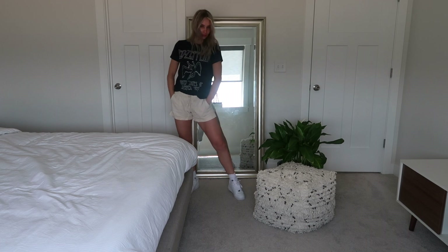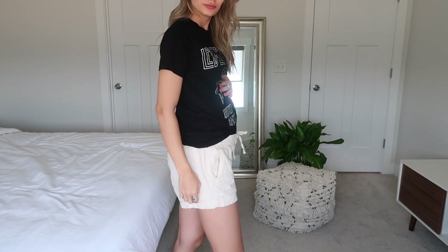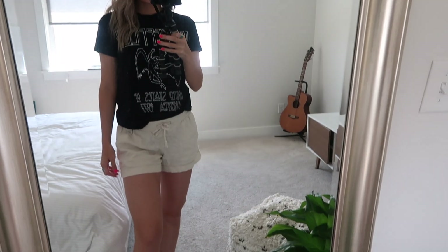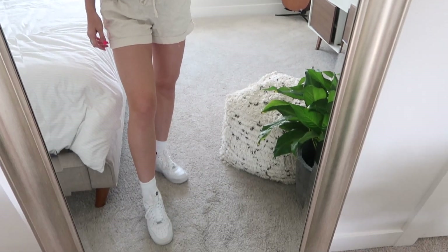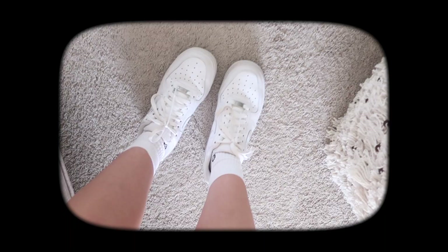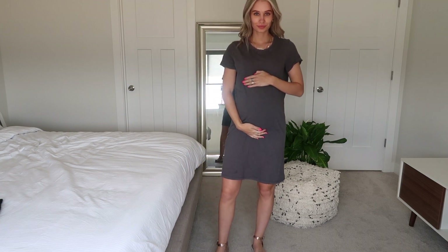And then this outfit I love — I feel like this is your perfect errands outfit, or if you want to go to lunch with a friend. It is so cute. These shorts, I love — I would also size up, they are stretchy, so I think they will last me a while this pregnancy. But a cute tee, Air Forces, and I like the long socks — I think it kind of pulls the outfit together.